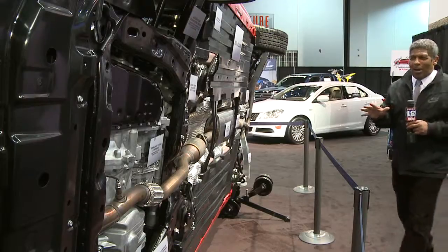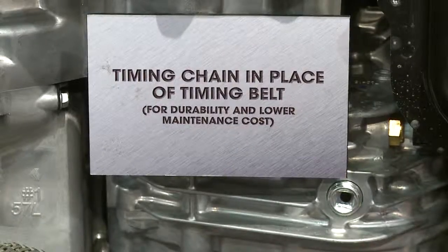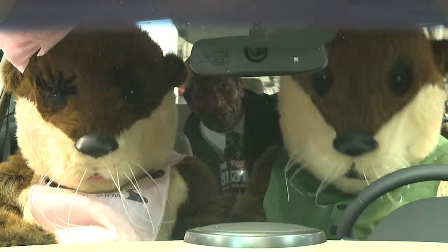And if you ever wondered what your car looked like underneath, well, right here at the Auto Show you can find out. Here's your timing chain, catalytic converter. It's incredible. Not every day you can get in with the Kia chipmunks — it's right here at the Auto Show.